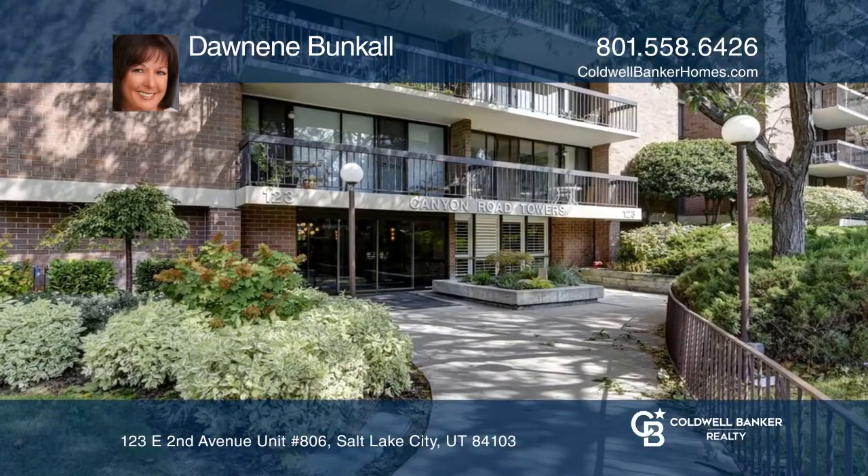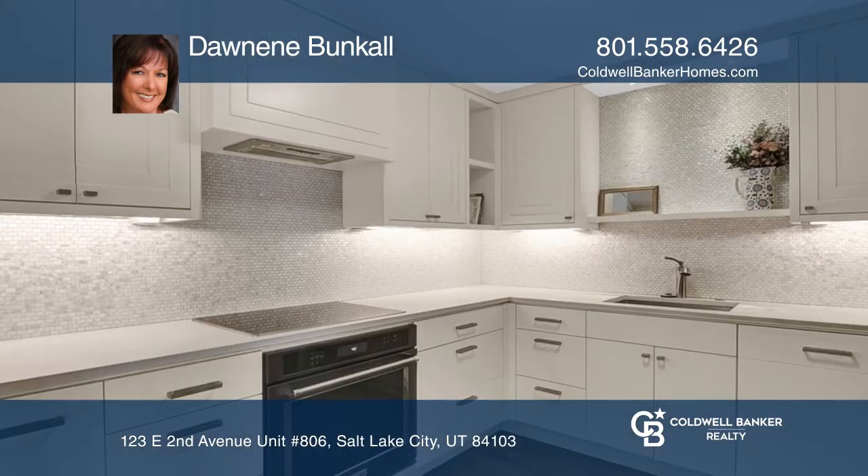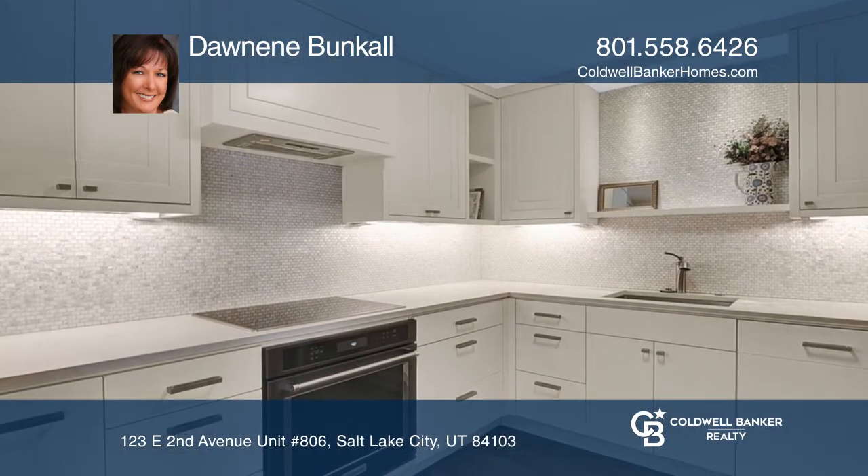This luxurious, thoughtfully renovated downtown condo offers a stunning kitchen with an induction cooktop, quartz counters, and custom cabinetry.